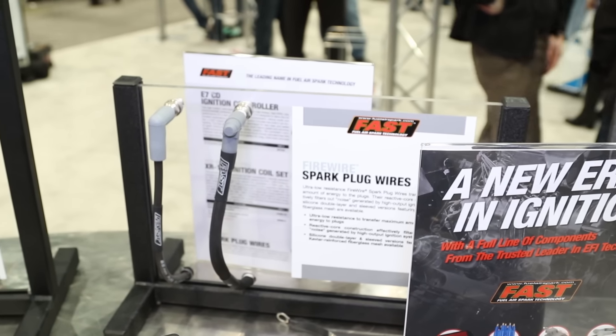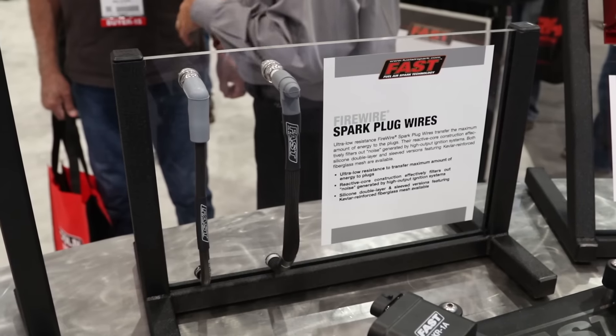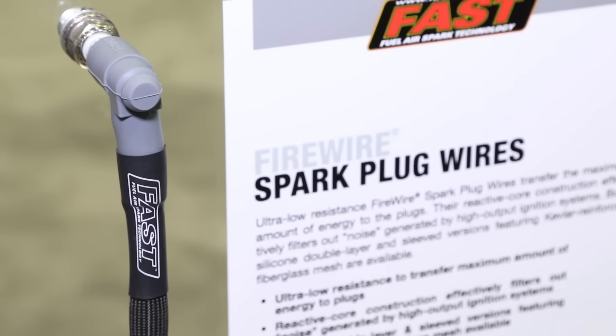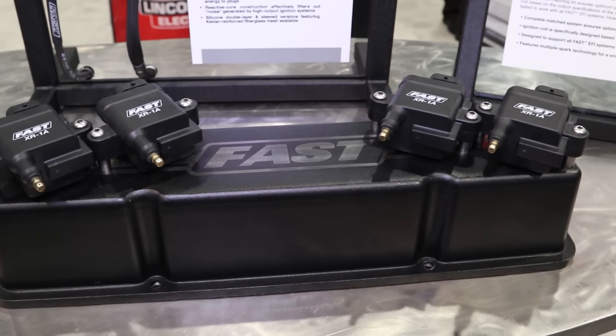Alongside the ignition controller, you guys are also debuting some spark plug wires. Why did you come up with this as well? Our spark plug wire is brand new here at SEMA, and we wanted everyone to know that we are debuting a complete new ignition line that has everything from distributors to ignition to points replacement, spark plug wires — everything for the customer.